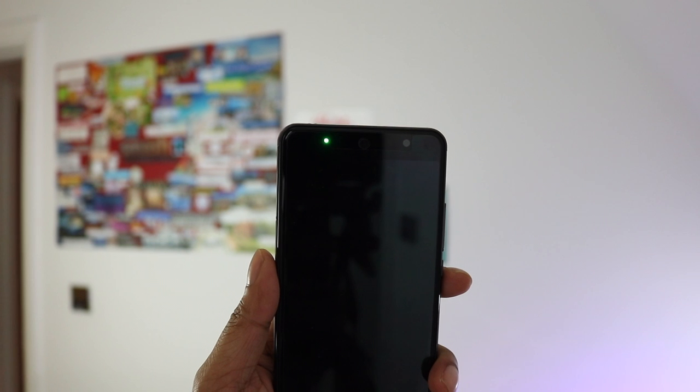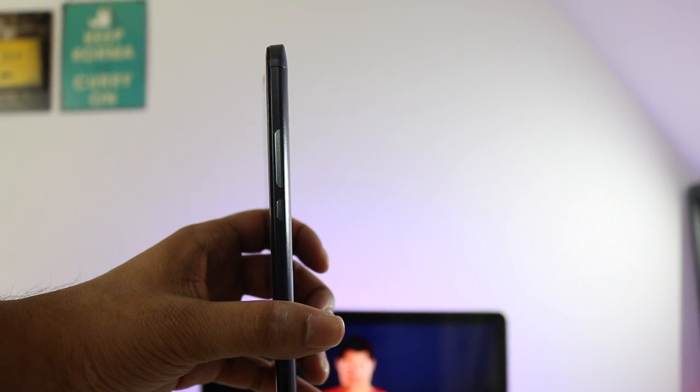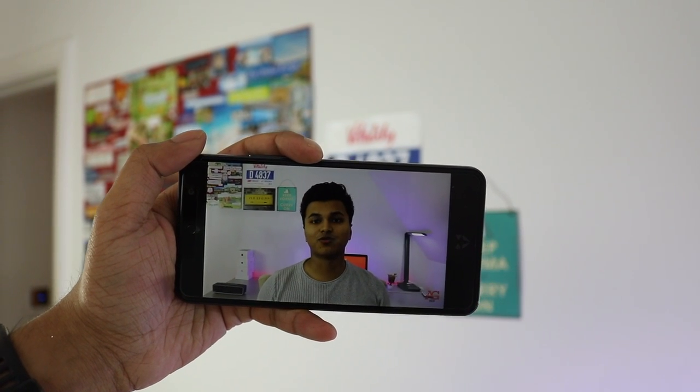I have a few annoyances as well. When charging, the indicator light on the front is extremely bright — blinding at night if you're trying to use your phone. The volume and power buttons have the same texturing on the side, making them easy to mix up, and they wobble when you touch them. Also like its predecessor, the auto brightness is really aggressive, changing constantly even with minor fluctuations in light, so I've had to turn it off.